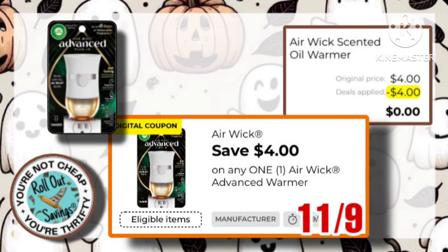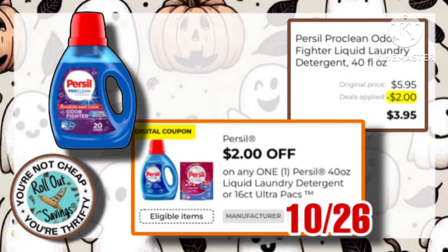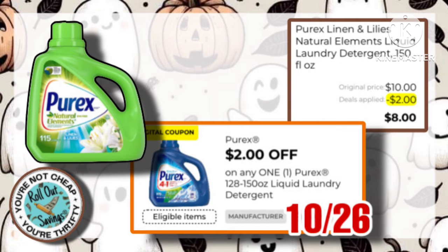The Advanced Warmer is $4, with a $4 off one coupon, making it free. Next is the Pursella Detergent, the 40-ounce, for $5.95, with this $2 off coupon, making it just $3.95. The Purex, which is $10, has a $2 off one coupon attached, which makes it just $8.